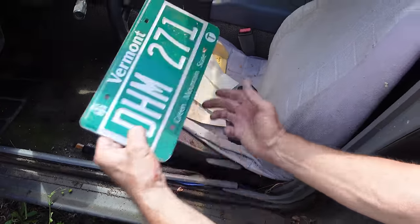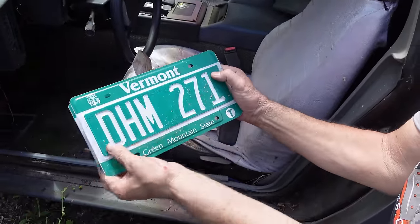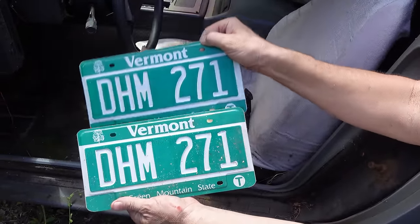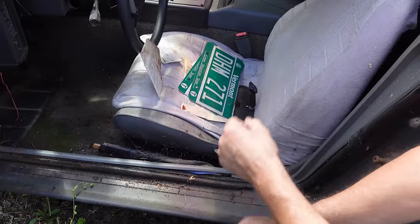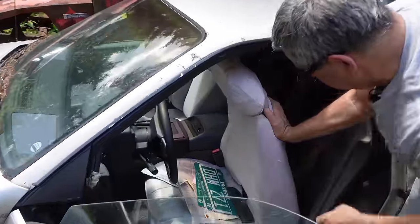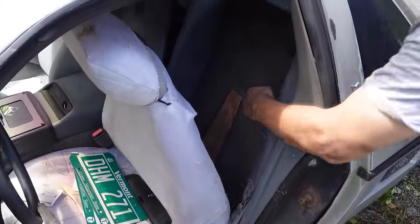Here are the plates — this is kind of wacky: Vermont plates which I don't think have ever been used on a car. Look at these — nice, clean, crisp Vermont license plates. Automatic transmission here, nothing too exotic. Not a lot of room for stuff. You fold the seat forward and there's a bit of a cargo area back here, but that's kind of about it.